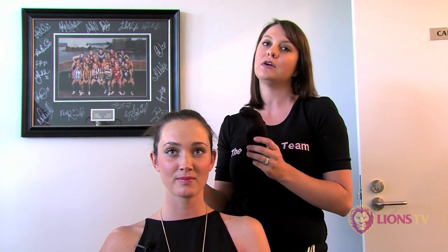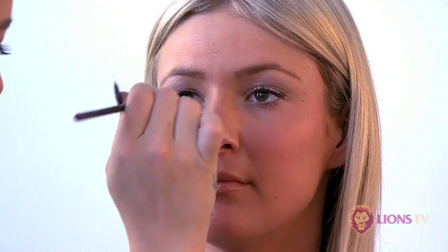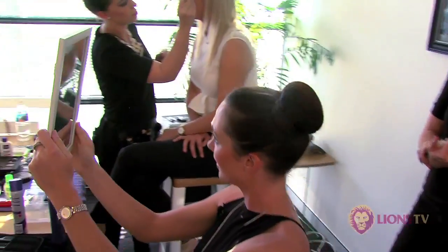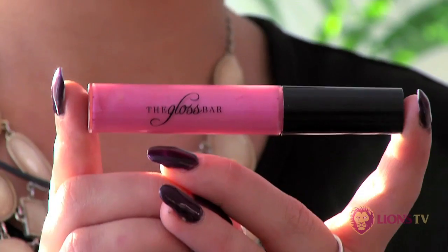Now we've done Jenna's hair in a sleek ponytail. We're going to use some hair padding and give her a more glamorous updo. Now that we've done Amy's gold glamour eye, we're going to take a lip gloss that's complementary to her skin tone. We're using this one by the Gloss Bar, which is called Girl Stuff. The reason these lip glosses are so good is that you can put them on and sip on champagne all night and it won't come off.